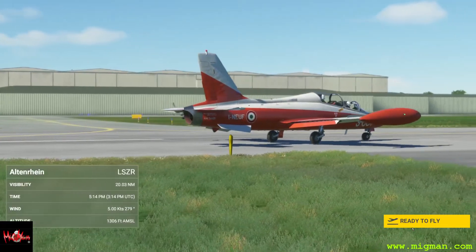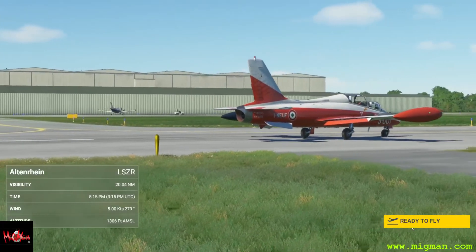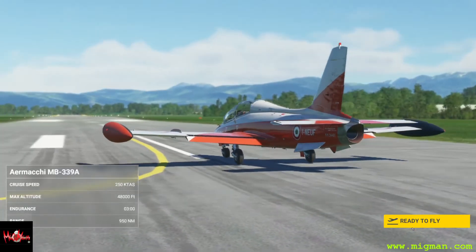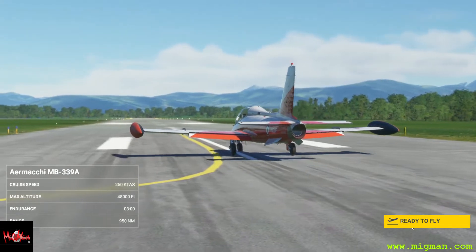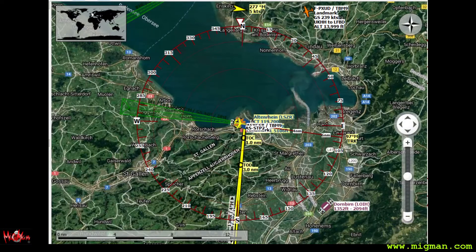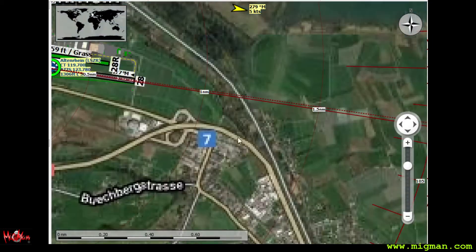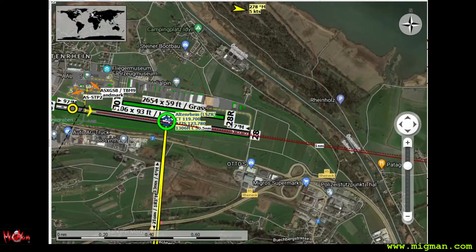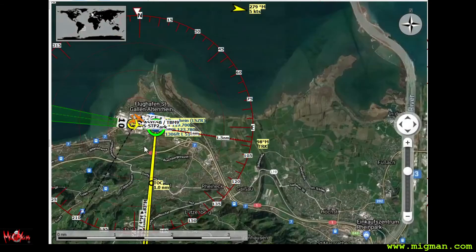We're taxiing to take off in Liechtenstein, but because it doesn't have an international airport, we're actually taking off from Switzerland. Let's have a look at that. Altenrheim small airport on Lake Constance — that's us on the edge of the lake. There's also a Flieger Museum, a flying museum here as well.